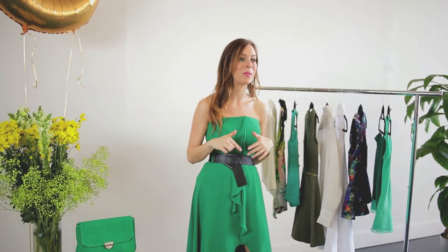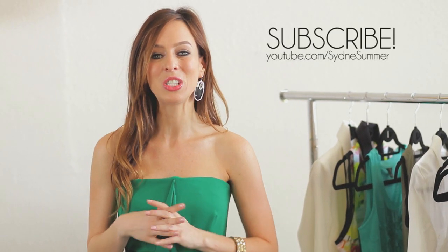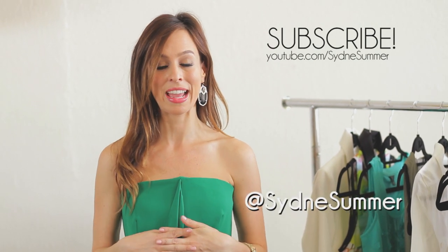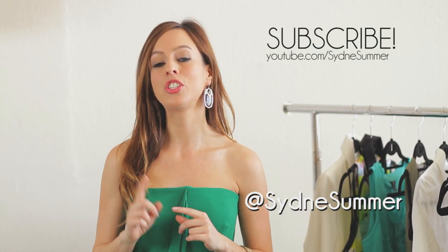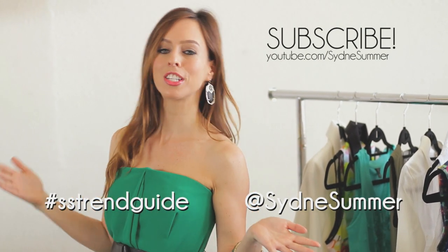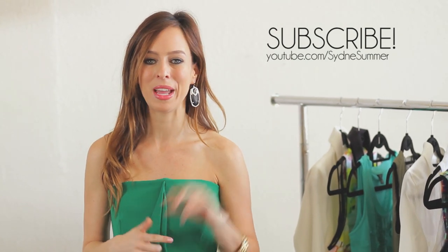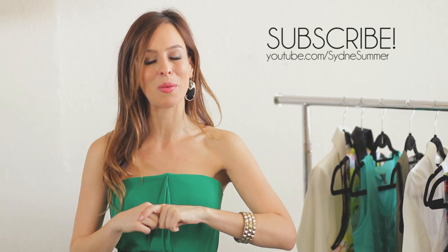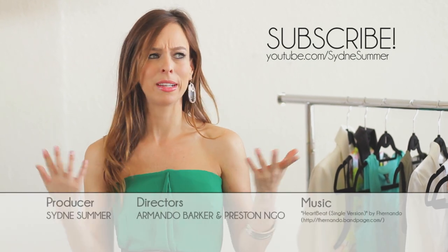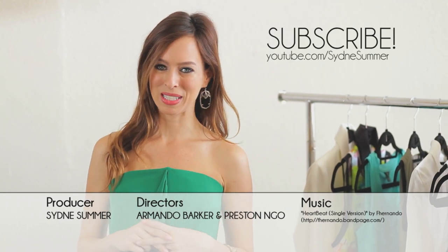Are you loving green for spring and summer? Are you going to be wearing it into fall? Leave your comments and questions below and show me how you wear your green. You can tweet or Instagram me — my handle is @SydneySummer — and use the hashtag SSTrendGuide so I can share your gorgeous green photos. Make sure to subscribe to my YouTube page, and tune back every Tuesday and Thursday for a new trend episode.